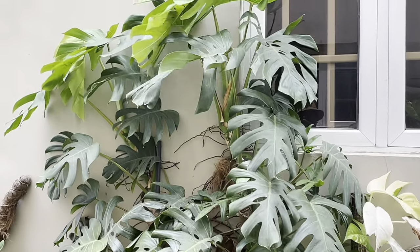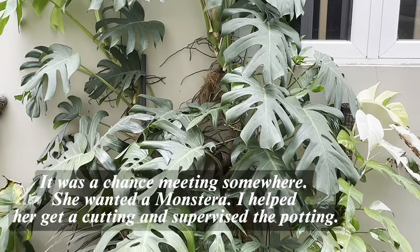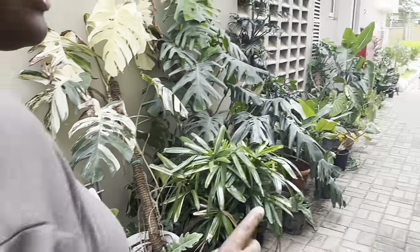It's still in this small pot intentionally. This is the same monstera we got three years ago — see how big it's grown, and it's still in that pot. If it were in a bigger pot it would probably have grown bigger, but I'm controlling it. I love monsteras — I have a couple.